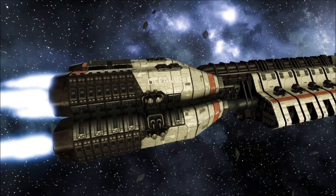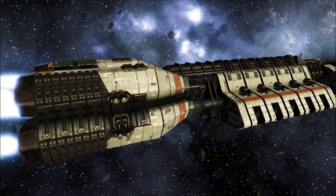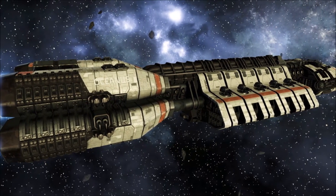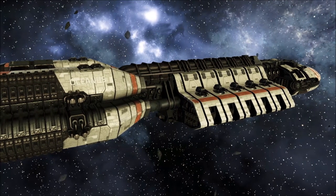The Berserk Class Assault Carrier represents one of the most successful and long-serving warships in the Colonial Fleet, functioning as an effective force multiplier and rapid reaction vessel on the front lines.